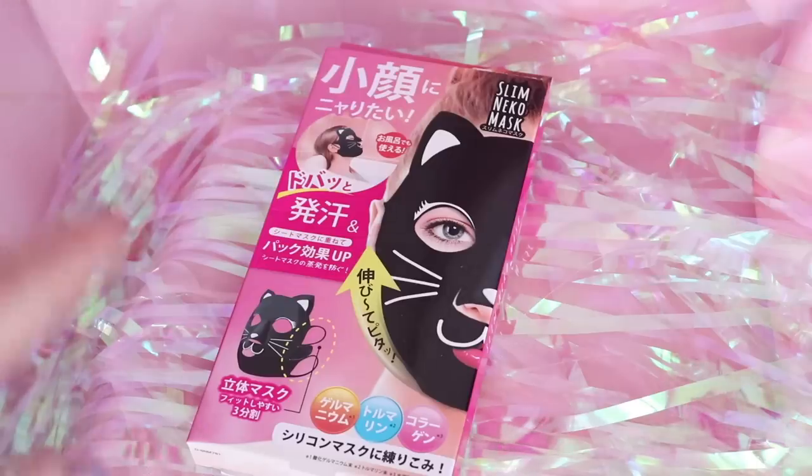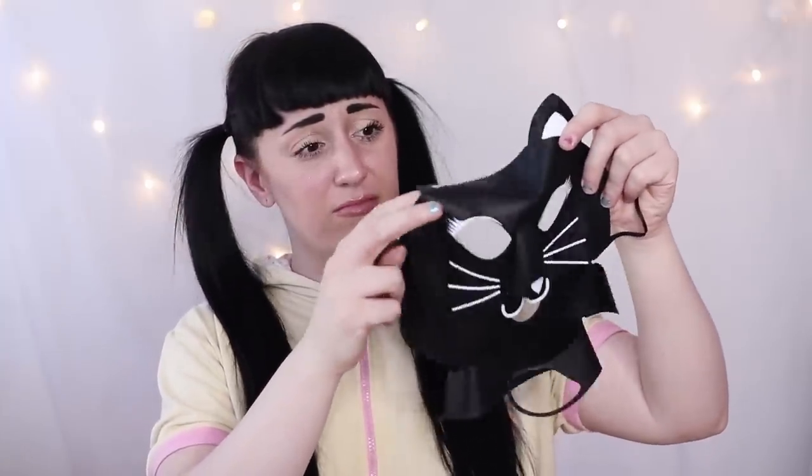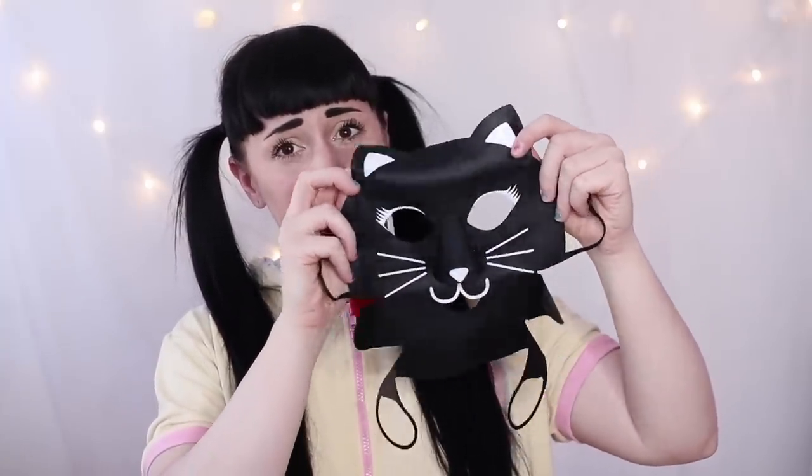Next is the slimming cat mask. I feel that this product does a very similar thing to the dog face belt, but the silicone on this one feels thinner, and I honestly don't like the texture of it. I'm also not a fan of the solid black — I wish it looked more like a cat. But let's move right along.